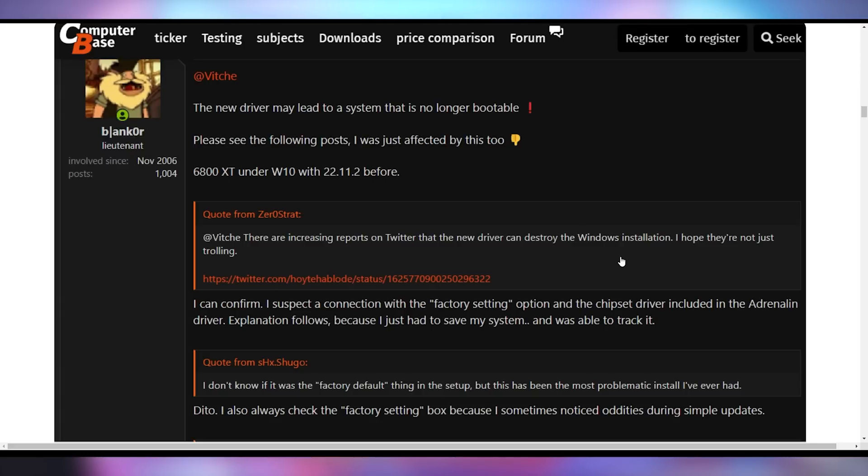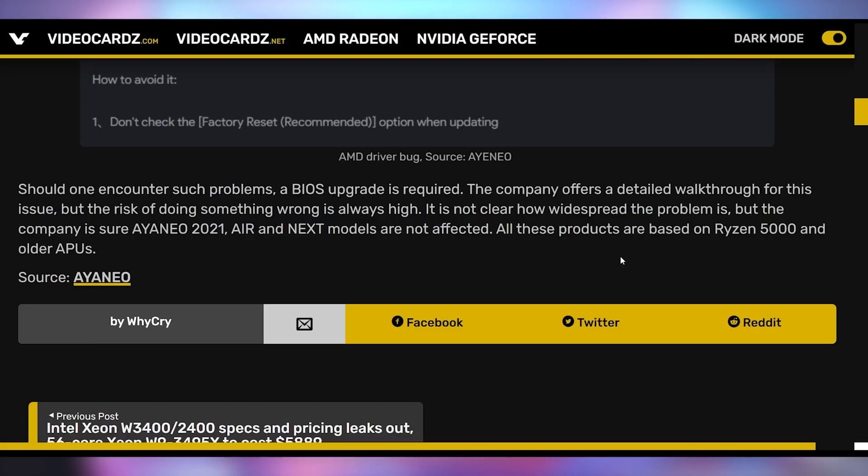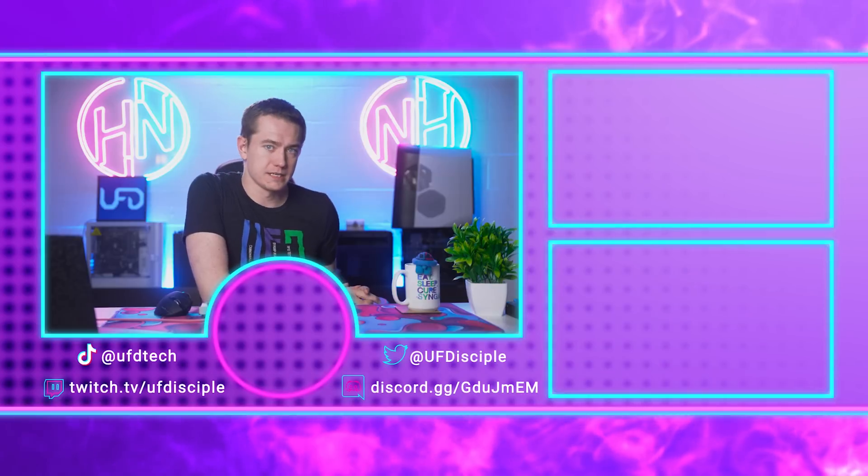The problem appears to apply across multiple generations of cards, from the RX 580 to the 6800 XT. It seems tied to a factory reset option within the chipset driver. Even Ayaneo came out saying that a driver update for the 6800U on their Ayaneo 2 console should not select the factory reset option when updating, because it causes issues requiring a BIOS update to fix. AMD took a very long time to get these new drivers out, but didn't let them bake enough — they might wipe everything on your system. Have you installed the latest AMD driver? If you're on an older card, has this affected you? Let's get some data collection going in the comments.